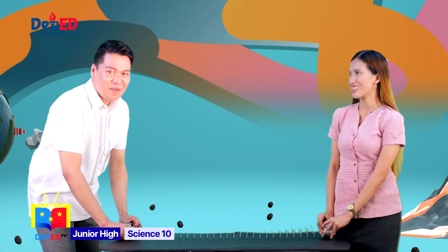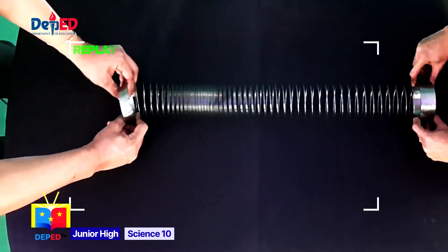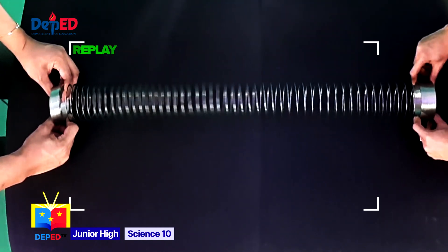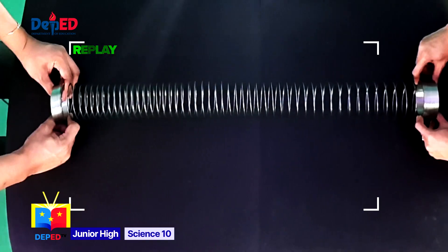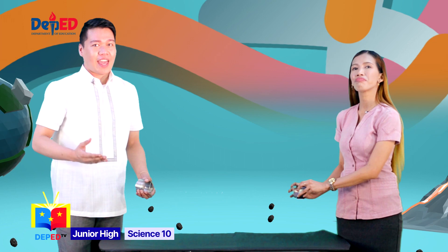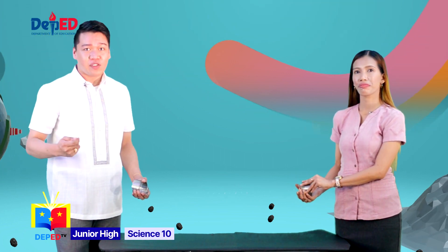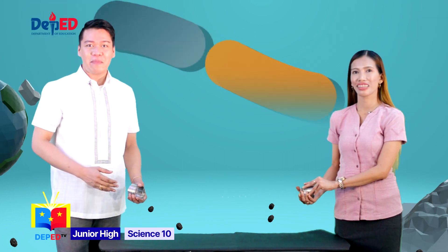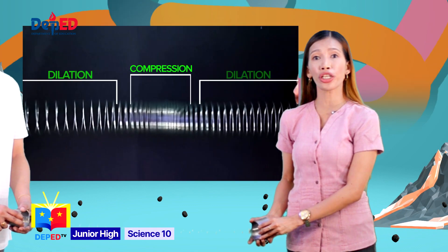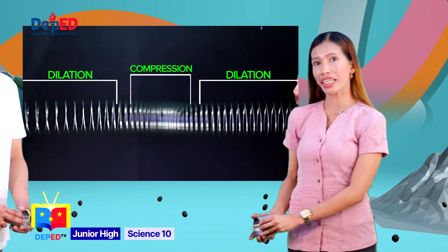Are you ready? I am ready! Push! When I pushed the end of the slinky towards the other end in one quick motion, it created waves similar to primary waves moving back and forth along the slinky. Primary waves consist of a compressional or shortening motion and a dilational or expanding motion that both lie along a line.